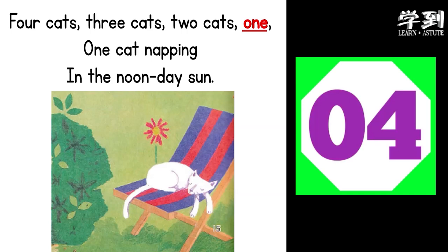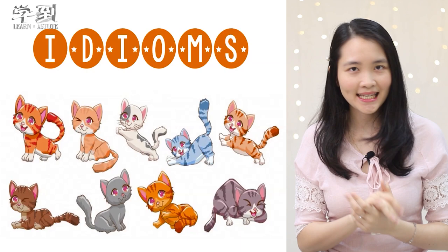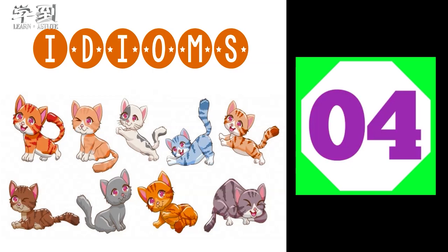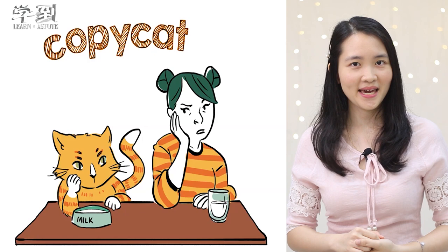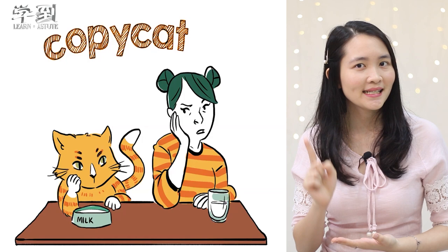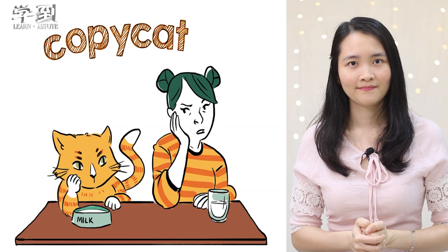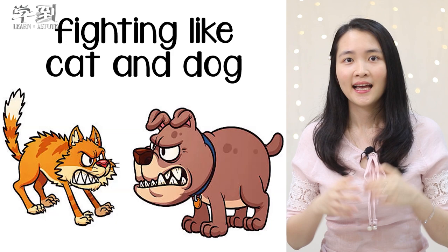Now, can you think of any idioms that have the word 'cat'? Let's look at the first idiom: cat nap. Do you know the meaning of this idiom? It is a short sleep during the day. Now let's look at the second idiom: copycat. The meaning is copying what somebody else does because they have no idea of their own. The third idiom is 'fighting like cat and dog.' The cat and the dog are having angry arguments all the time — they always argue.